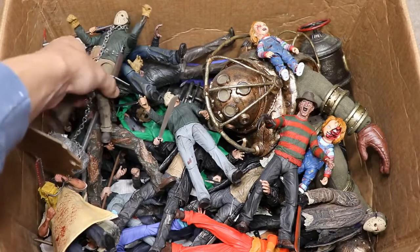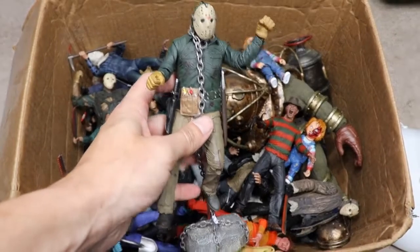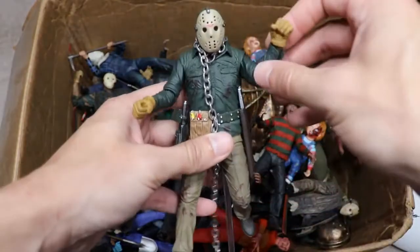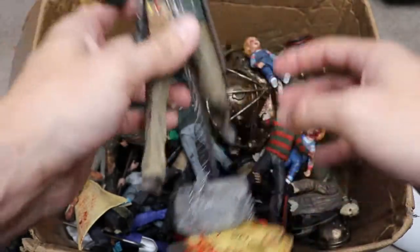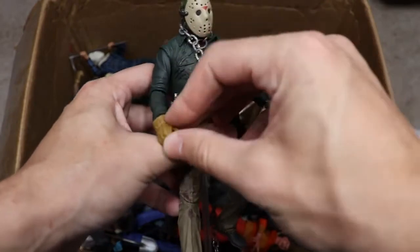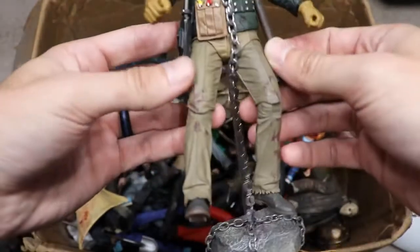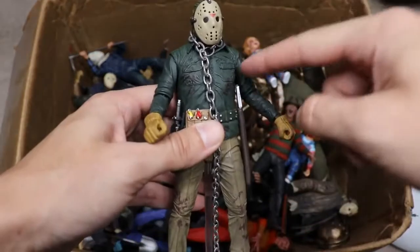Here's what Jason looks like underneath the mask — just brutal. Moving on, we have the NECA Part 6 Jason, which comes with a cool metal chain accessory from the film's ending, where they wrap the chain around his neck and sink him to the bottom of the lake. I really enjoy this design — I love the yellow gloves, the belt, and all his utility weapons. It's one of the better-looking versions and one of my favorite Jason figures.